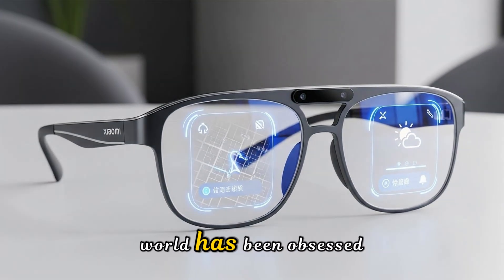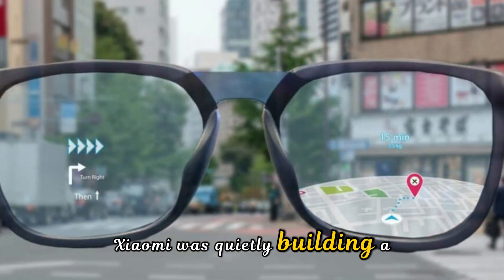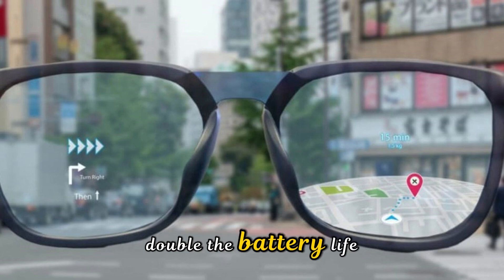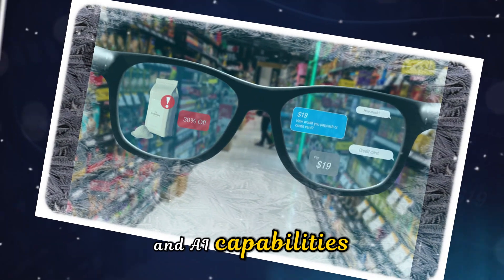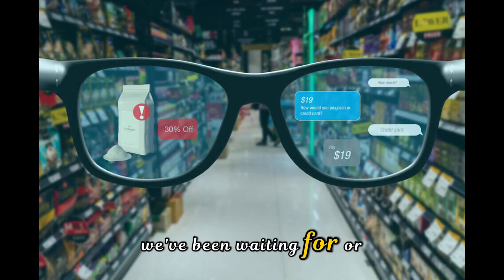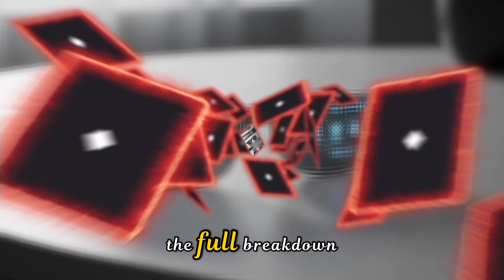While the rest of the world has been obsessed with the Ray-Ban Metas, Xiaomi was quietly building a titan in the background — a pair of glasses with double the battery life, a 12-megapixel Sony sensor, and AI capabilities that feel like they're straight out of a sci-fi movie. Are these actually the Meta killers we've been waiting for, or just another tech gimmick? Stick around, because we've got the full breakdown.